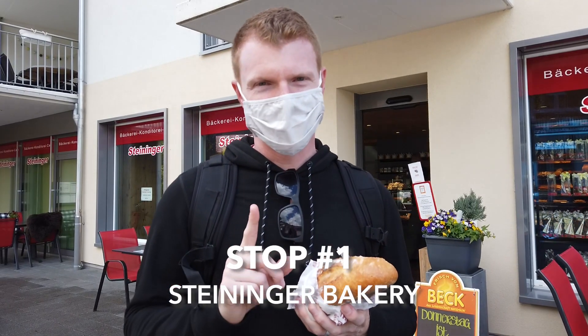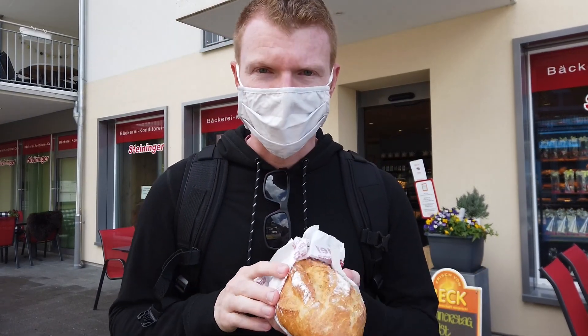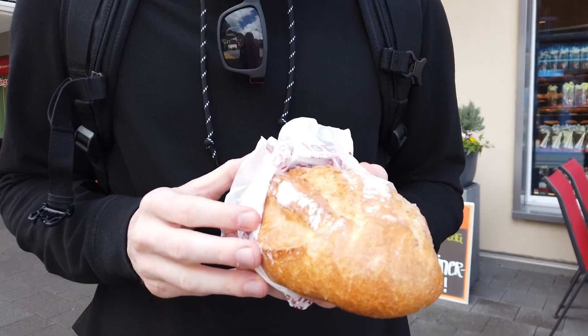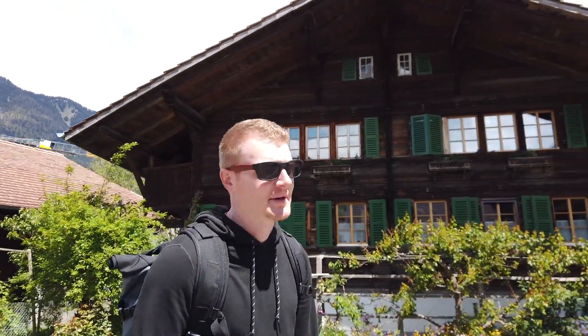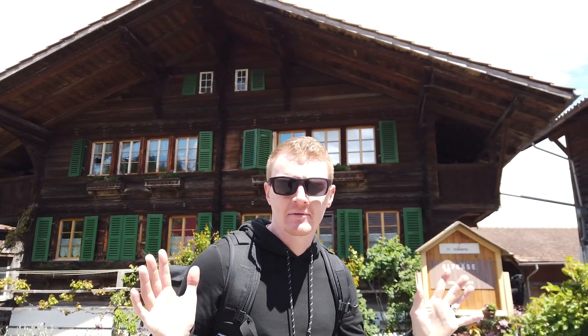Stop number one is at our new favorite bakery, Steininger. We've picked up some bread to take for our picnic. Hopefully it's crusty and gooey inside and goes super well with our cheese and the jam that we hope to pick up next. I really want to eat the bread right now, but the bread is for a purpose — it has to be used after stops two and three. So be patient for crying out loud.